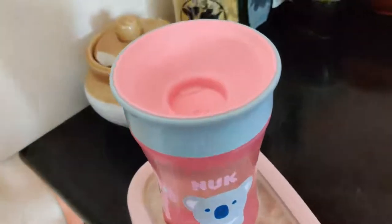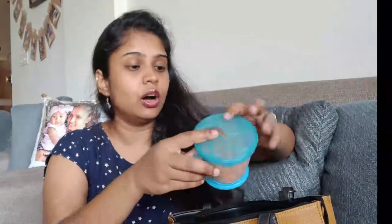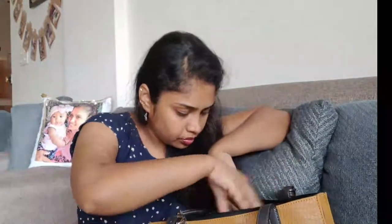I also have a snack box. Right now I've taken some Cheerios for her. It's a spill-proof one — when you put your hand inside, you can only remove one piece at a time, which is great for toddlers.